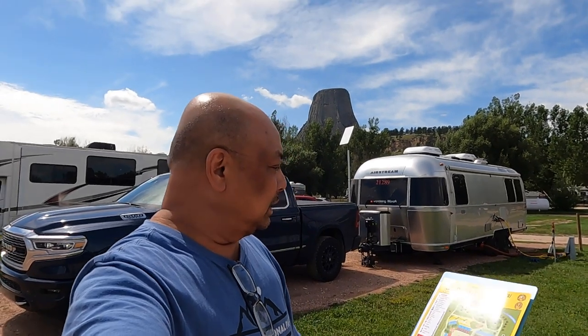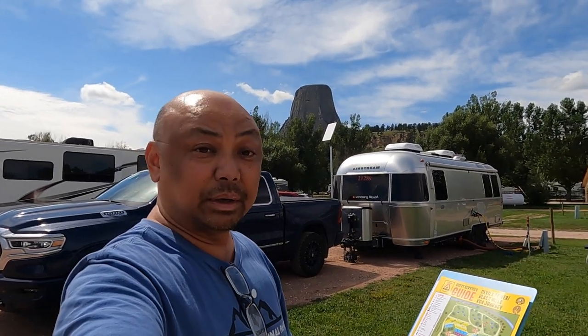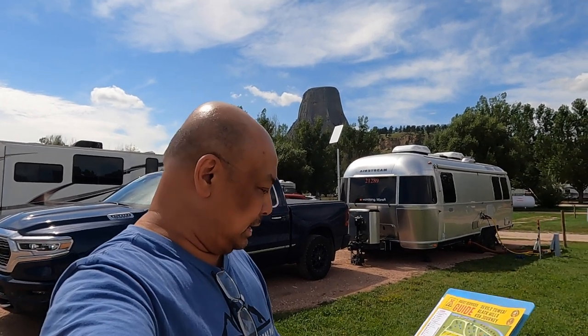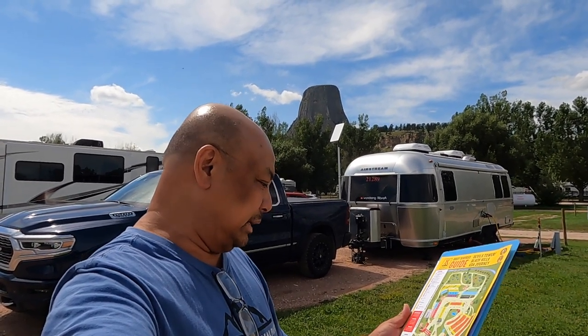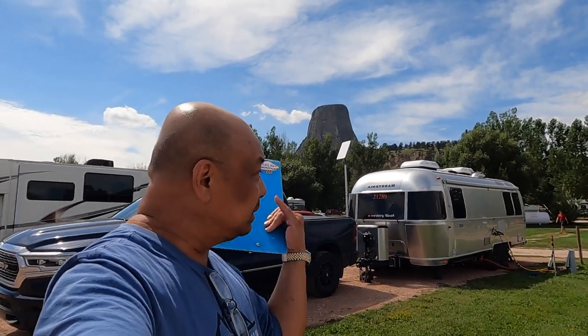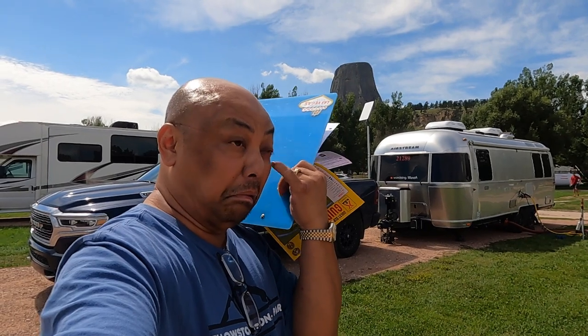Hello from Wandering Wanda. I'm Arielle. We are at Devil's Tower Black Hills KOA Journey here in Wyoming. We have 50 amps, water in and water out. We're here for two nights.